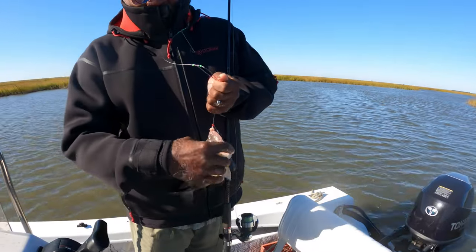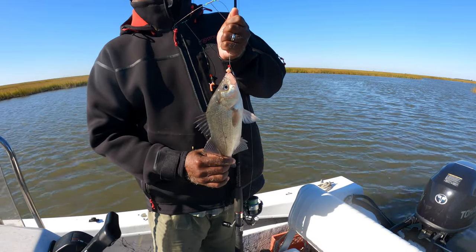Typically what you're looking for this time of year is water conditions between 40 degrees and 48 degrees. That's when the perch are going to be most active.